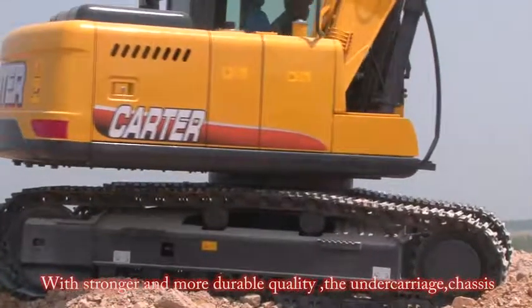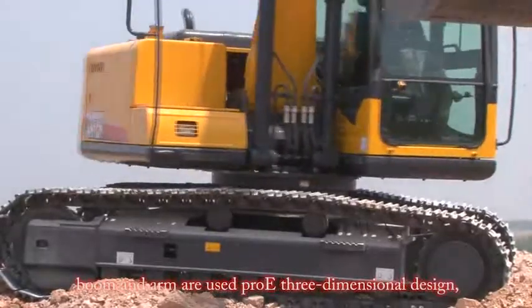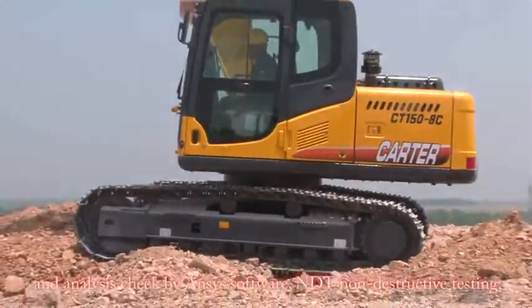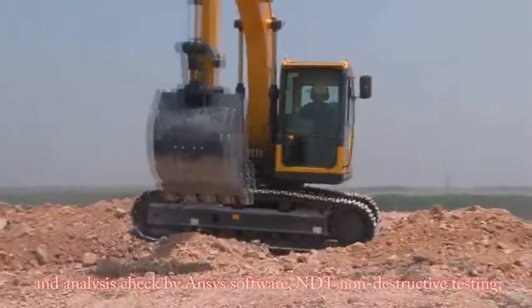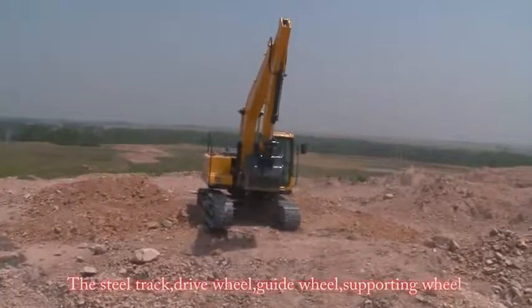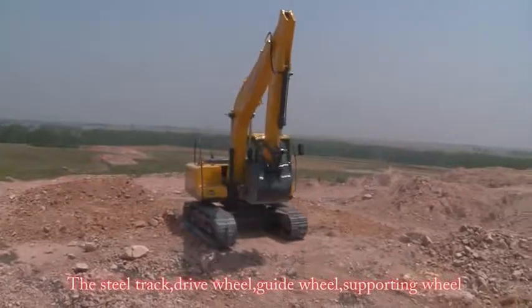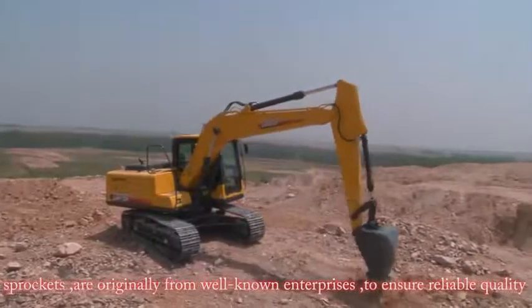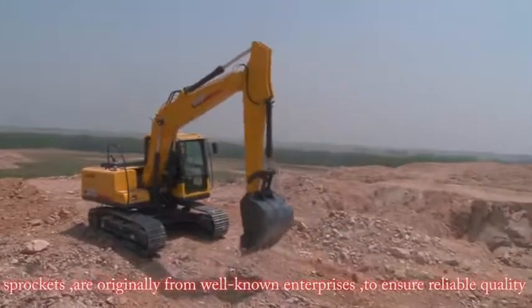The undercarriage, chassis, boom, and arm are designed using Pro-E three-dimensional modeling, with analysis and verification by ANSYS software and NDT non-destructive testing. The steel track, drive wheel, guide wheel, supporting wheel, and sprockets are sourced from well-known enterprises to ensure reliable quality.